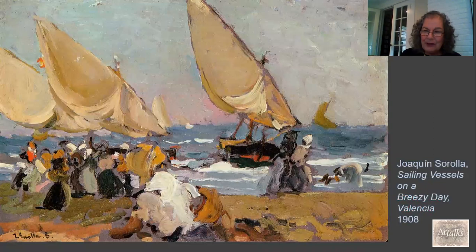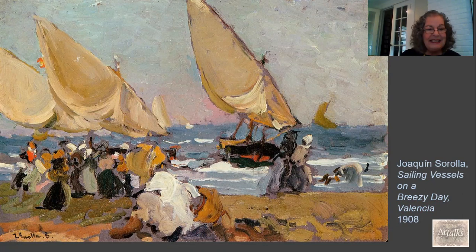This artist does a very similar thing. This is Joaquin Sorolla, Sailing Vessels on a Breezy Day, Valencia. But instead of doing it with watercolor, he's doing it with oil paints — and not just any oil paints. He's really using a very thick impasto to show us the effect of this wild wind over the sky, the water, the sails on the sailboats, and the sand. And even when we look at the people on the beach, they are fighting against the wind, and we want to wrap ourselves in a warm blanket and huddle with somebody we love to keep out of this ferocious wind.